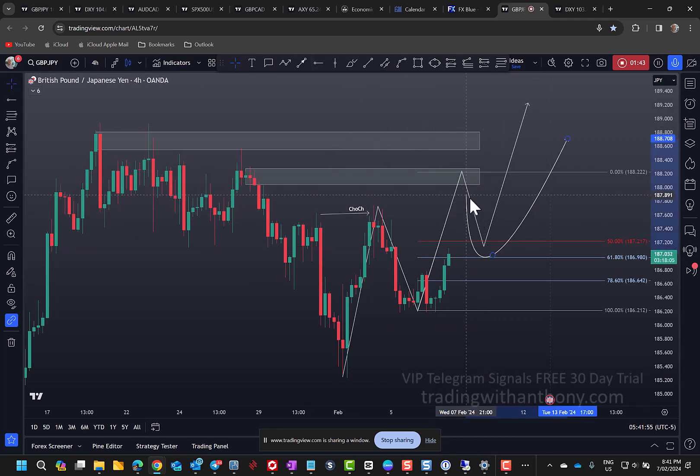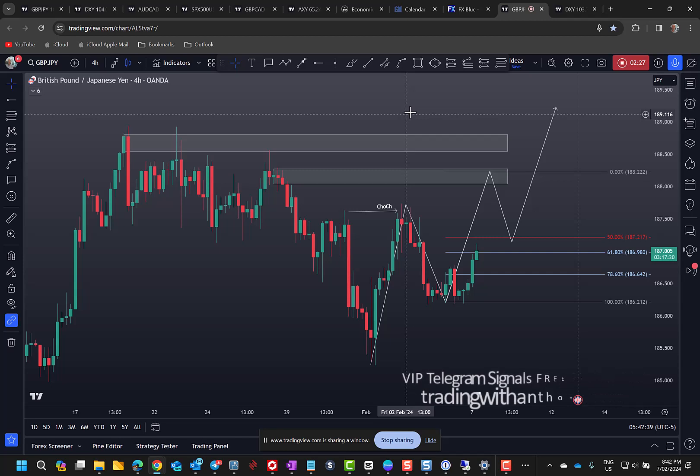You can see what I've got marked up here — it has to retrace after it reaches this level. That's my take on the Pound Yen. I'd love to hear your feedback, comment by all means, and with that I hope you have a great day. Safe trading and we'll see you in the next one.